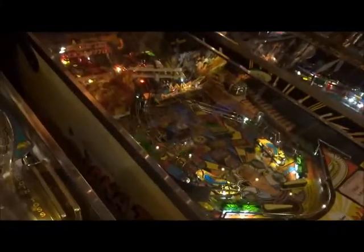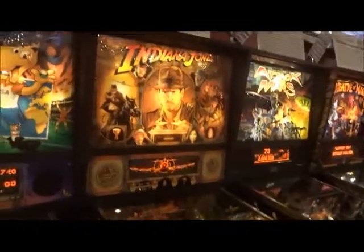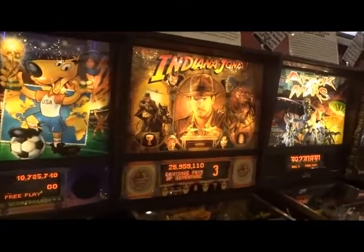I saw the fourth one in the actual theater anyway. All the movies were good though — kind of weird in a way. Indiana Jones 1993 from Williams.